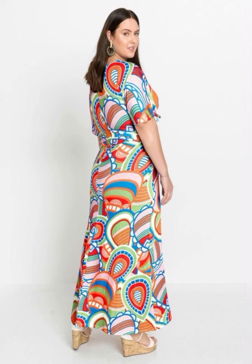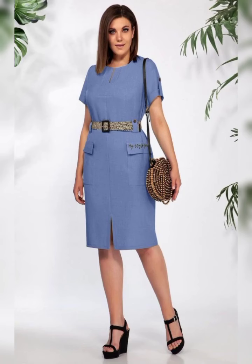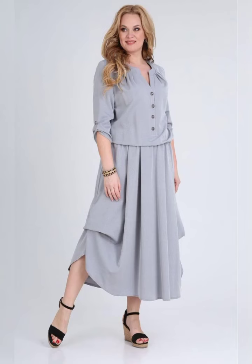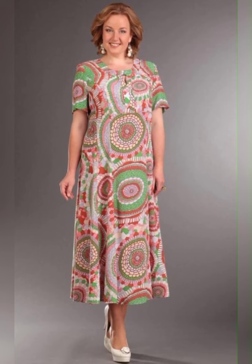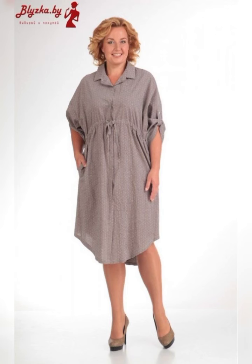When it comes to fabric, there are a lot of options. You can choose from chiffon, lace, satin, and more. Chiffon is a popular choice because it's lightweight and flowing, which is perfect for summer weddings. Lace is another great option because it's elegant and timeless.